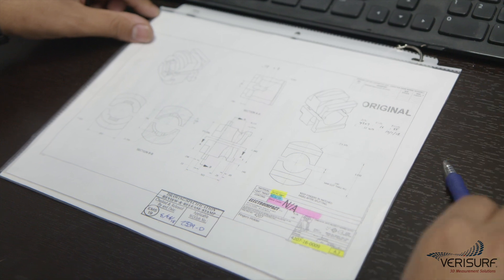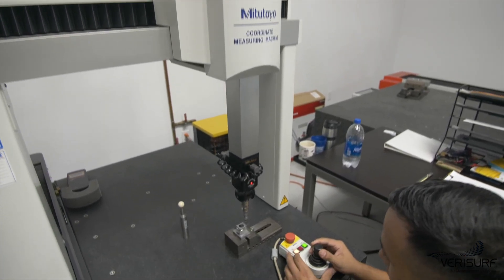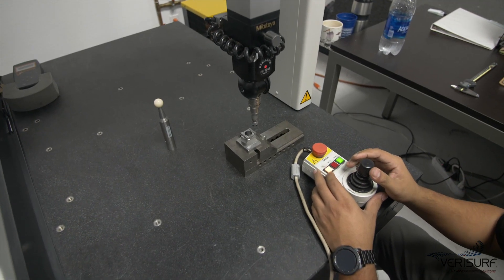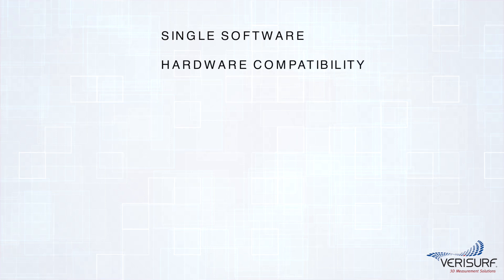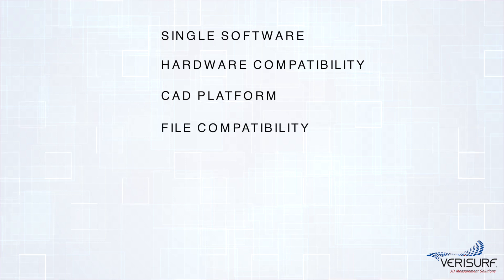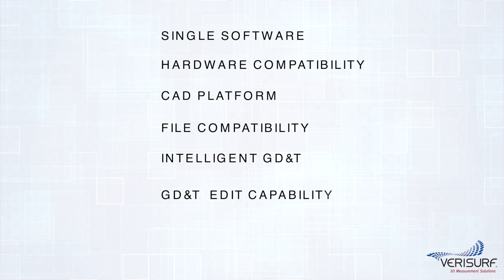To improve efficiency within the quality verification process, the EMS quality team came up with solution criteria for a common platform approach. A single measurement software must drive all metrology processes for the company. The software must interface with and control all existing and future measurement hardware devices. The software needs to be modeled based on a CAD platform to allow flexibility in managing files and easily access datums within the design authority. Software must be able to import and allow annotation of intelligent GD&T data.